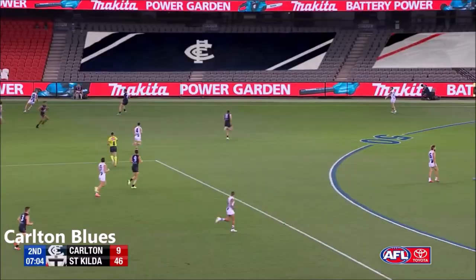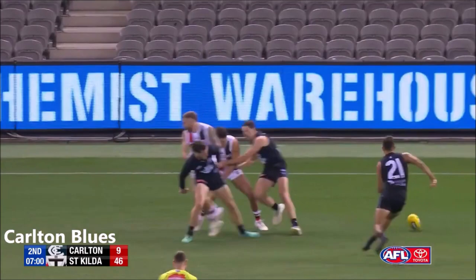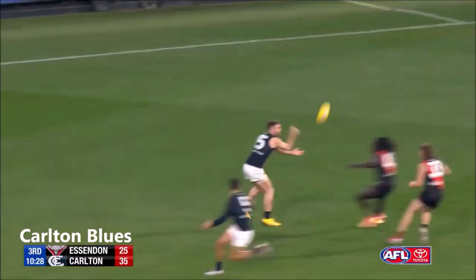Richmond round one, 69 points against Carlton. With the Blues went out.